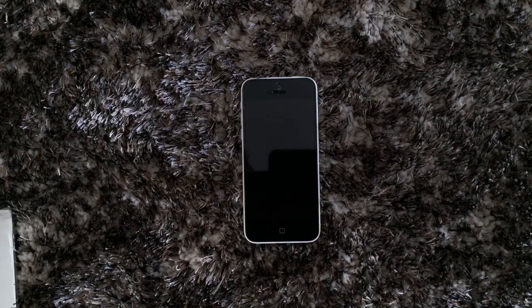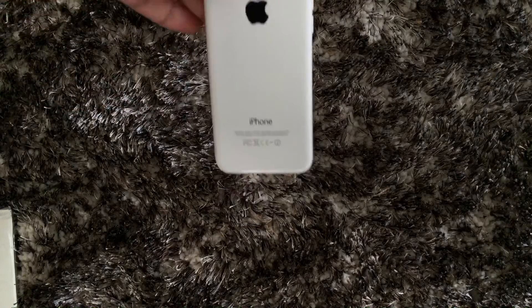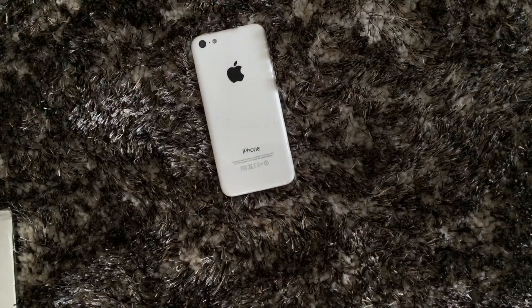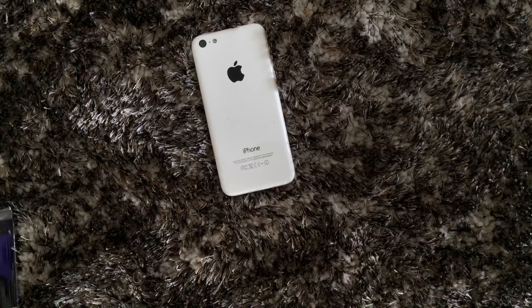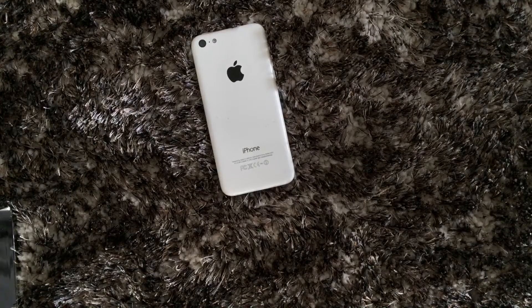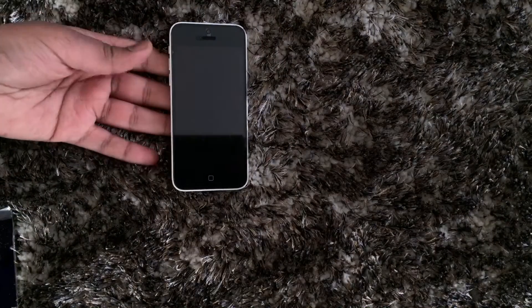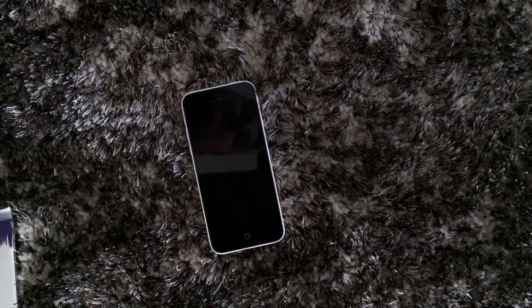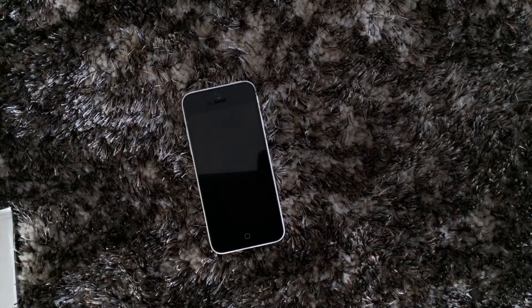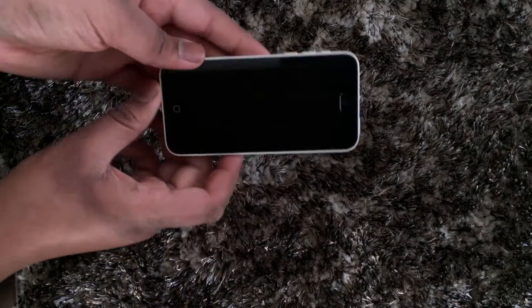Hello guys, today I'm going to do a review on the iPhone 5c because I haven't done a review on it before. It's a white one that I've had for about a year — it's 32 gig and unlocked. It's a really nice phone and I'm going to talk about the battery life, daily usage, what I use it for, and that kind of stuff. I bought it for my sister but she didn't want it.